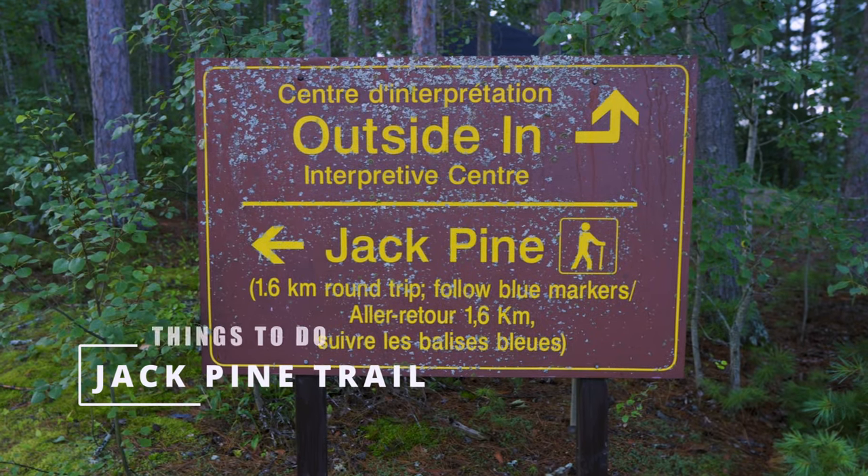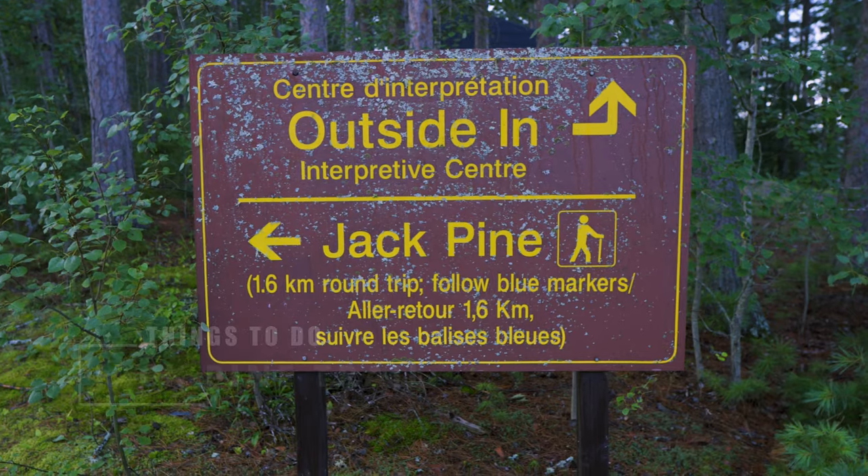There's one trail to Jack Pine, where the famous Jack Pine painting by Tom Thomson was created.